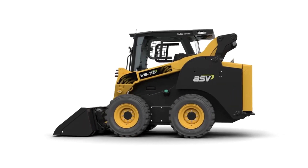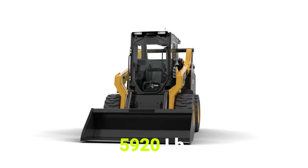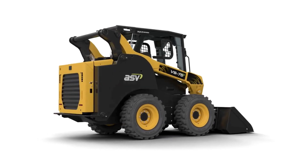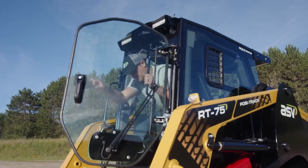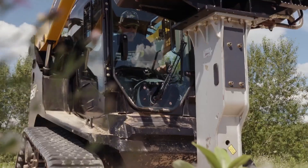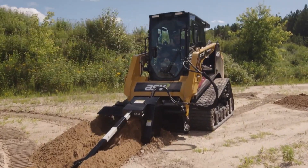ASV. ASV's Vertical Lift Max Series VS75 skid steer features a 5,920 lb breakout force and an impressive 3,500 lb rated operating capacity for its 75 hp engine. The VS75's high capacity rivals many 95 to 100 hp units, giving operators the ability to have the fuel economy and reduced price of a lower horsepower machine, but the performance of some of the largest skid steers out there.